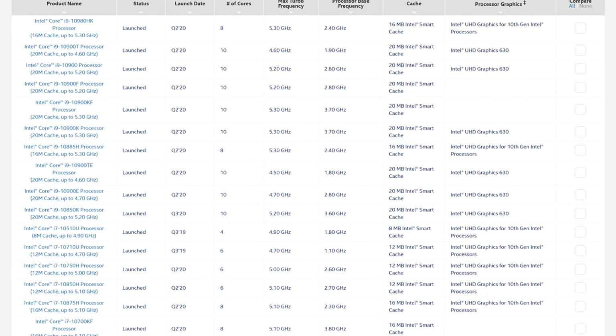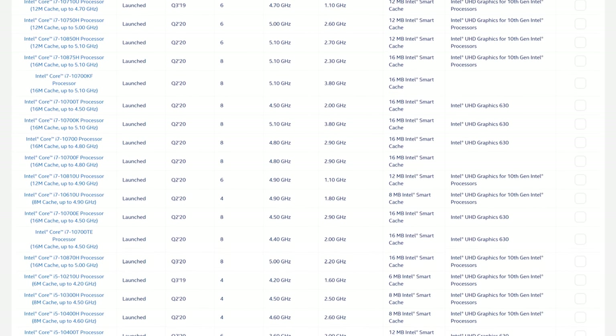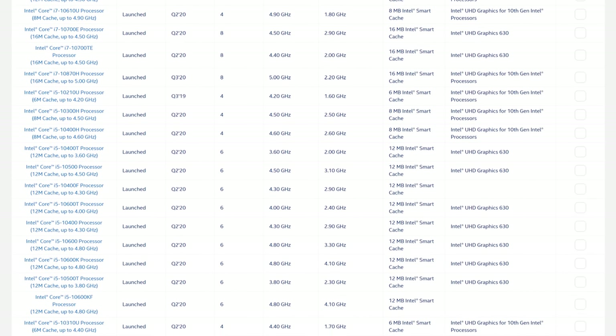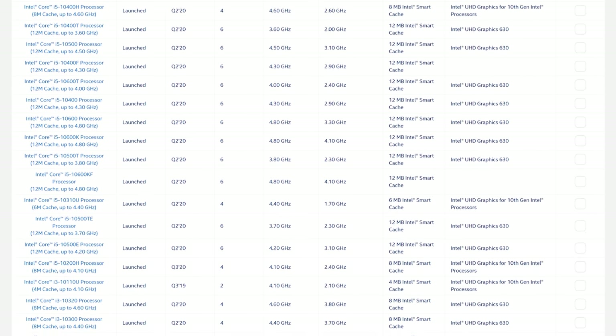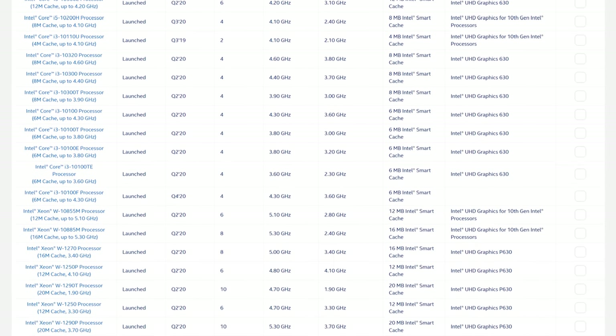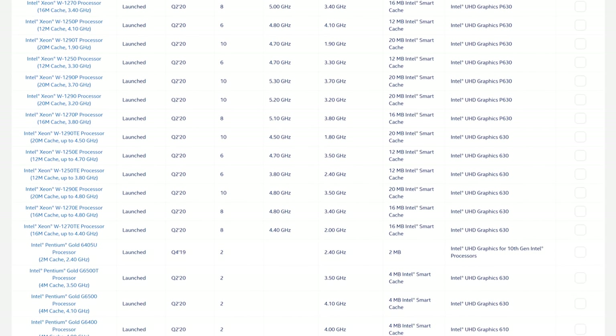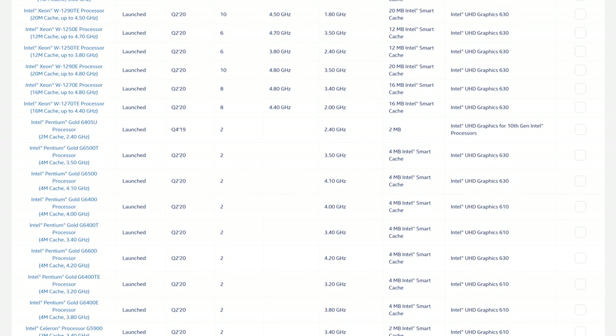By my last count, there are 27 desktop processors in the Core i3 range and above, to go with a further 11 Pentium and Celeron chips, which is getting a bit crazy at this point. We have regular chips, K chips, KF chips, F chips, and T chips. In my opinion, this makes buying a CPU pretty confusing for the average consumer.